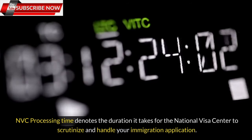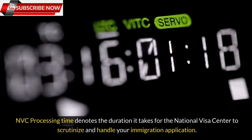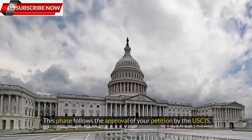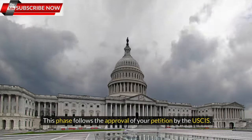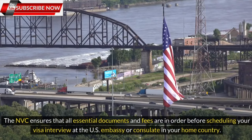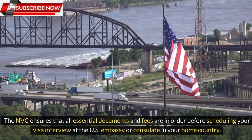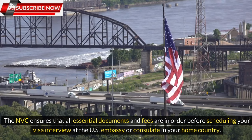NVC processing time denotes the duration it takes for the National Visa Center to scrutinize and handle your immigration application. This phase follows the approval of your petition by the USCIS. The NVC ensures that all essential documents and fees are in order before scheduling your visa interview at the U.S. Embassy or consulate in your home country.